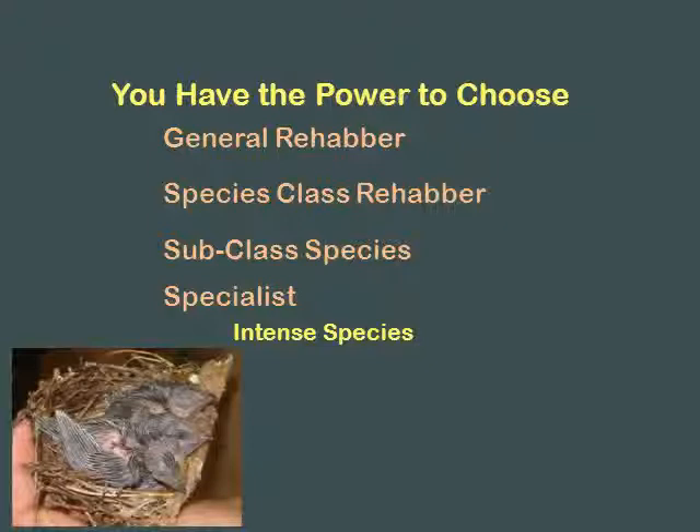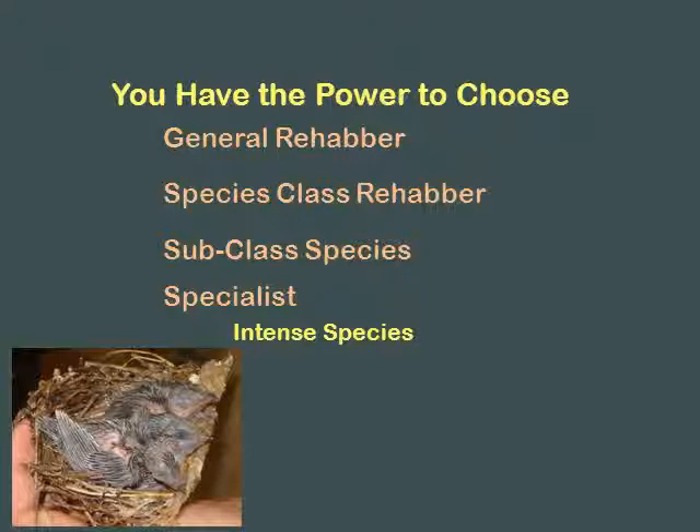You can do intense species - species that take a lot of time and a lot of energy, like chimney swifts. They're going to be fed every 10 minutes. If you have someone else feed them, they will start to go downhill because they get so used to your hand coming in just so, putting just this amount - you change it, they die. They're intense species. But you're not going to be doing them in November - you're only going to be doing them in May and June.